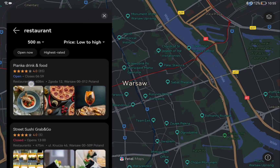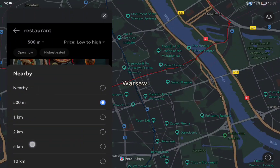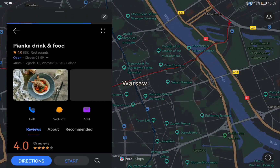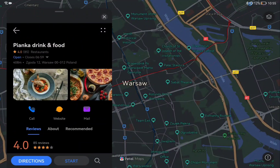Here you can check every useful piece of information like rating, photos, opening hours, prices, etc. You can also open the details page of a selected place where you have more info, reviews, and shortcuts like call, website, or mail.